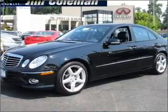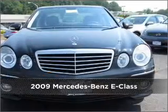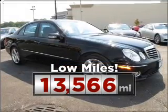Your dream has been realized with this 2009 Mercedes-Benz E-Class. Your search stops here with this ideal auto. Purchasing this low-mileage vehicle is a smart choice for the long term.